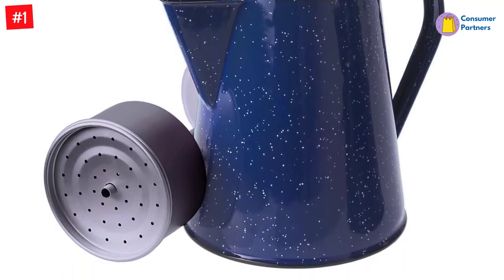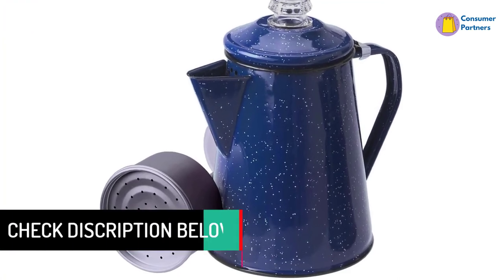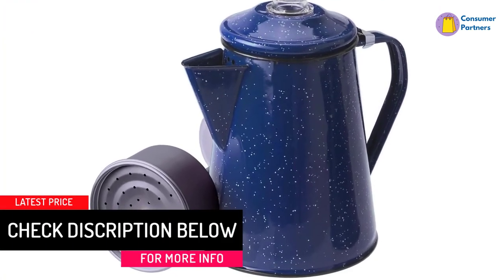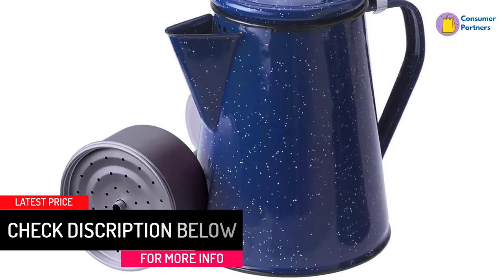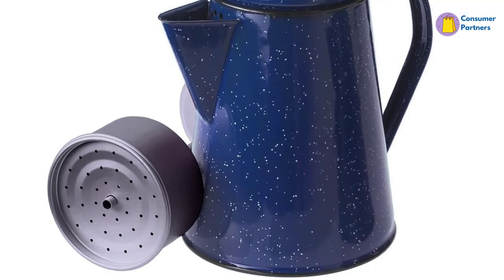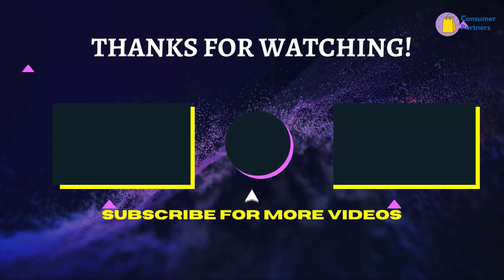The pot is built from premium-grade steel with a beautiful speckled enamel finish. To ensure maximum longevity, each pot is kiln-hardened twice at 1000 degrees Fahrenheit. This technique reduces the chance of your percolator scratching and or chipping. That's all for now, thanks for watching.